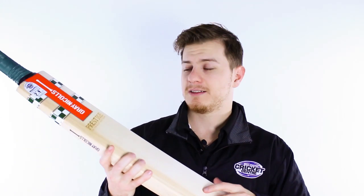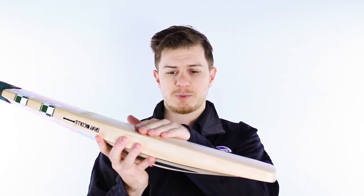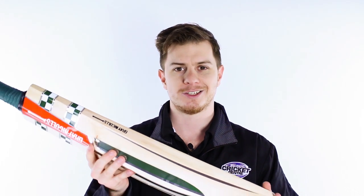For its price this one is an absolute cannon. The Grey-Nichols Prestige hits really well, with the sweet spot around here, which is what many of our customers like and we think you'll like too.